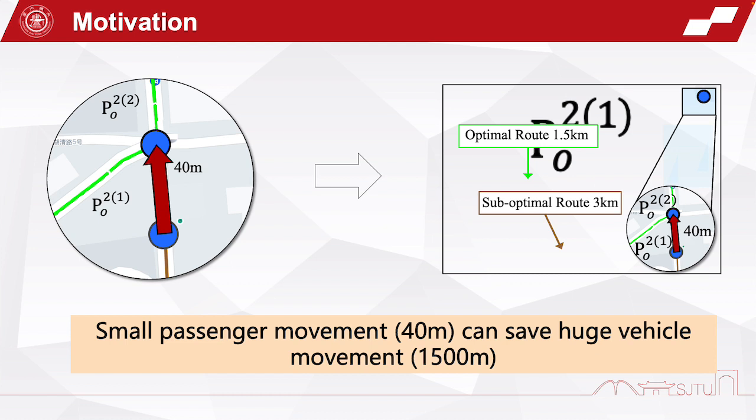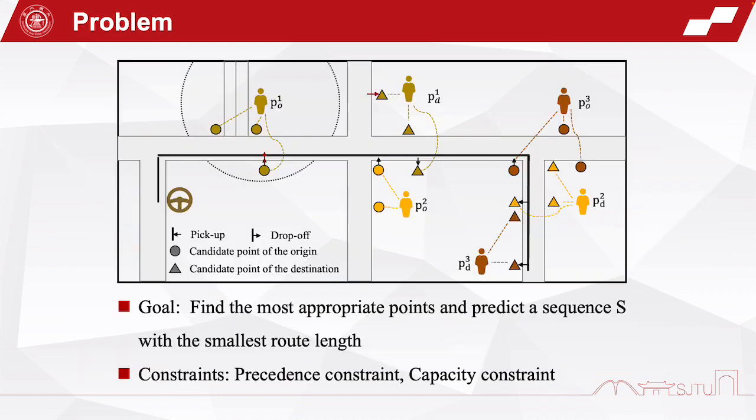In today's world of massive daily ride-sharing demand, this means that we can not only save a significant amount of carbon emissions, but also save passengers' travel costs through minor passenger movements. Therefore, we propose the multi-candidate component route planning problem.